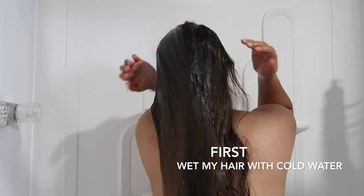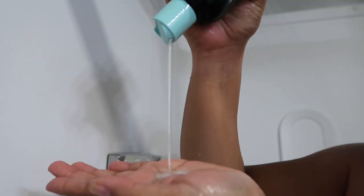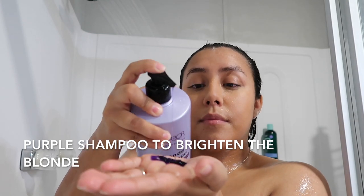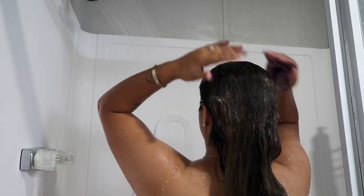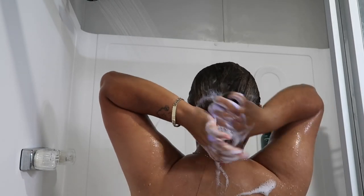First I wet my hair, and then I use a shampoo that has tea tree oil in it — it feels really cooling on my scalp. Then I use this little head scrubber thing I got at Dollar Tree. After that I use this purple shampoo I got at Ulta the other day to brighten up my hair and make it look more blonde.